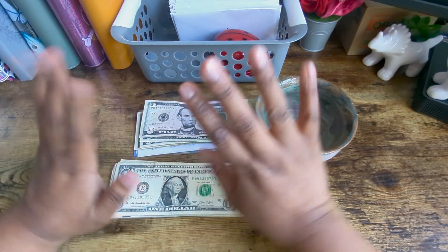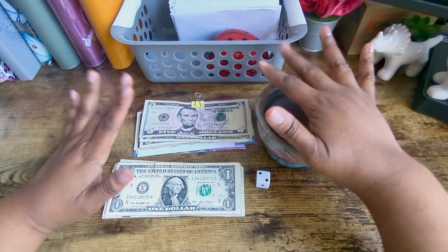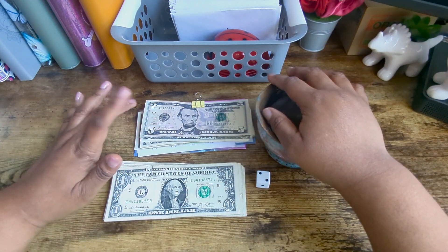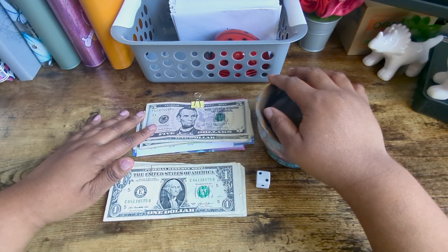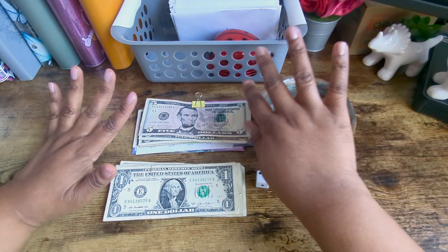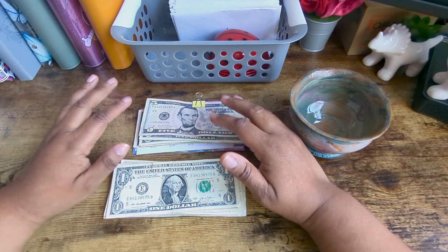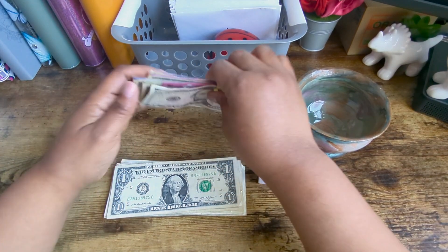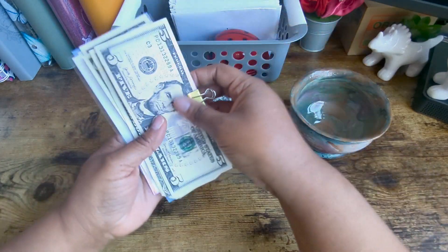Hello my beautiful savers, happy Wednesday. Today I am going to be working with $30 and I am going to do a random roll. For right now I don't know if I'm going to do it next month, but for the month of April, because it's my birthday, I am going to be doing nothing but mini birthday challenges.